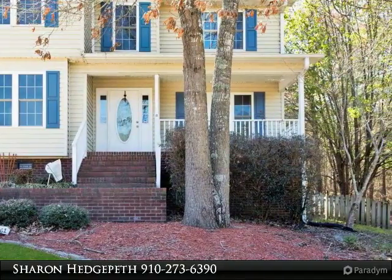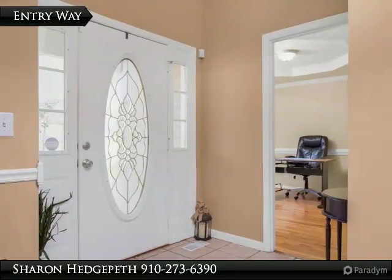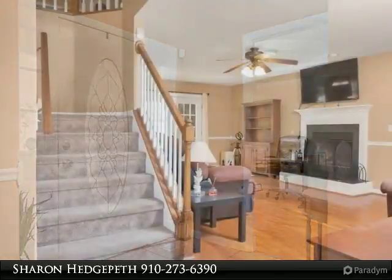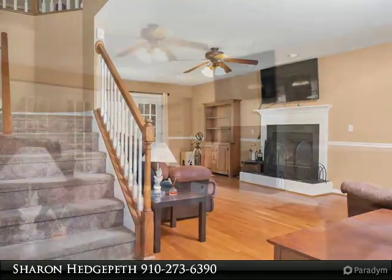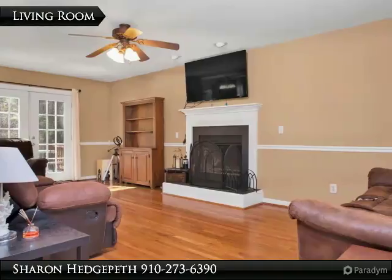Formal dining room, island with granite countertops and quartz, wood fireplace. Master bed features jetted tub with separate shower. Carpet, tile, and hardwood floors. Front porch and patio, fully fenced. Your search is over — welcome home!